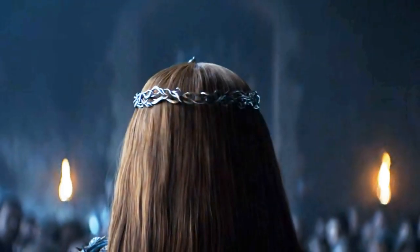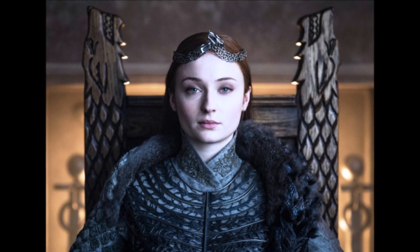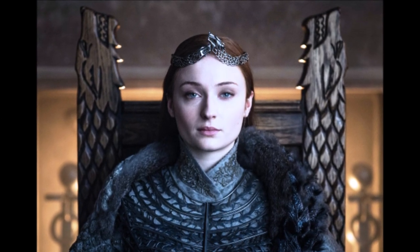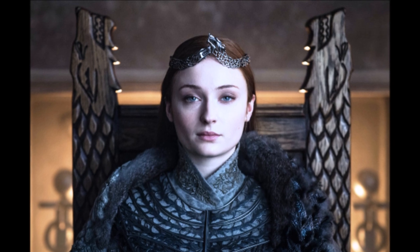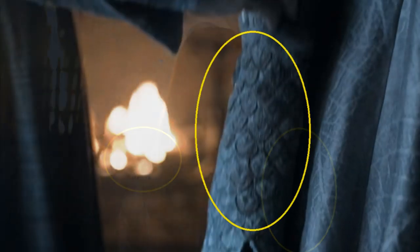I loved Sansa's crown, which is similar to Cersei's from behind and has two direwolf heads on the front. One head is smaller than the other, but it feels like they are playing — it reminded me of Ghost and Nymeria, since they are the only two Stark direwolves left alive now. You can also see the direwolf fur, which looks like scales, and red weirwood leaves with white background on her sleeves. Her dress was very beautiful.